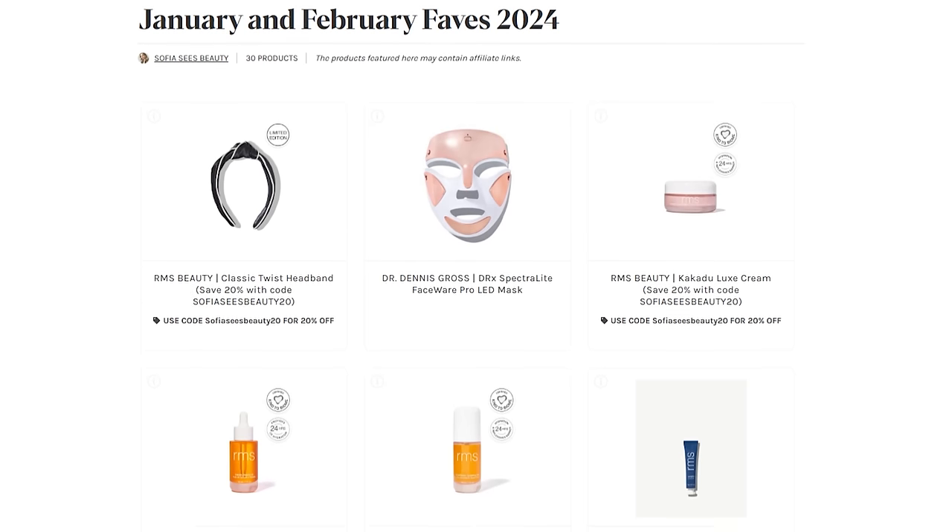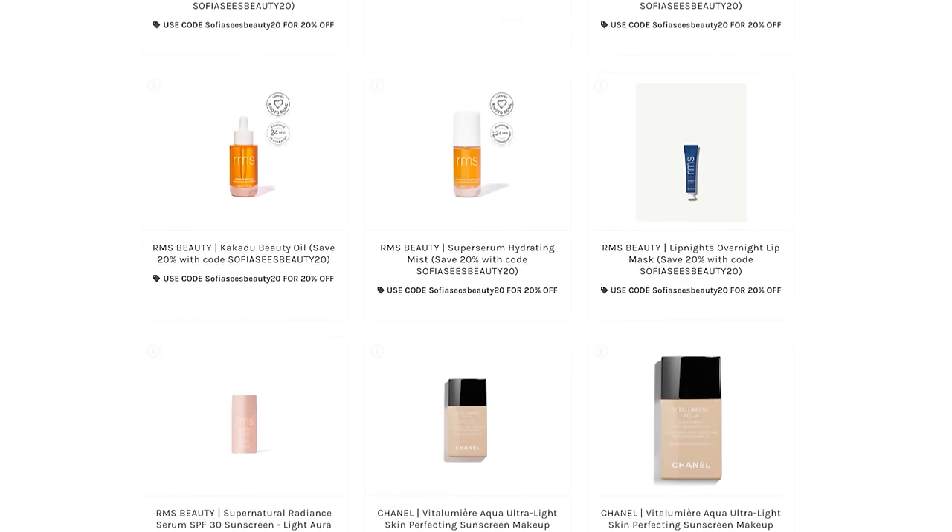As many of you guys know, I did move across the country at the end of January. I took a little bit of a break and we were not able to do a January favorites video. So we're going to be catching up in this video, because while I was away, I was testing out all of the new makeup products, all of the goodies. And I'm going to be sharing my thoughts with you here in this video.